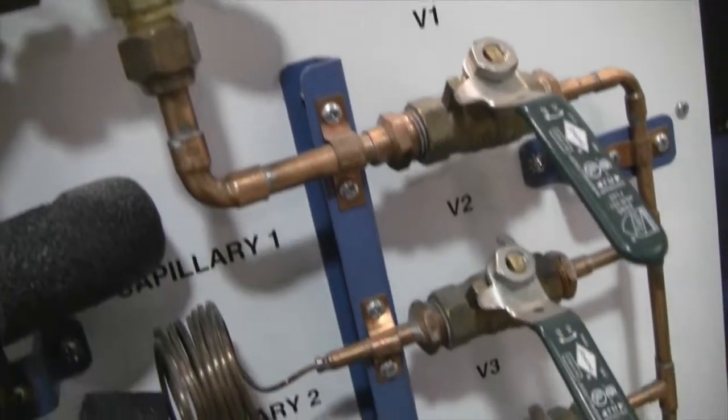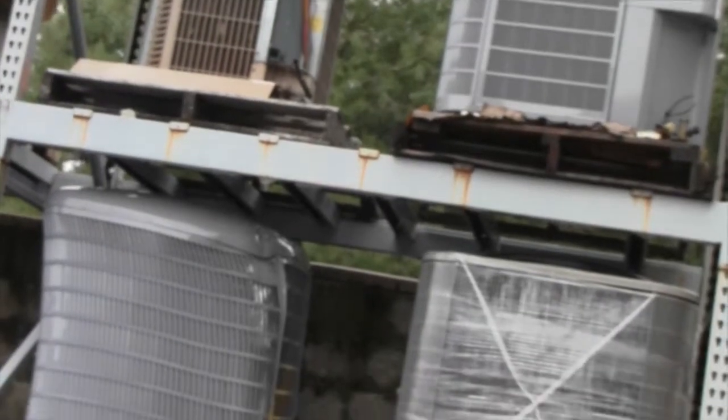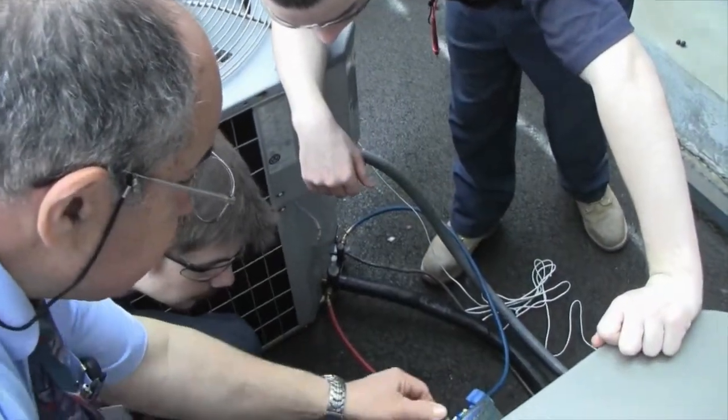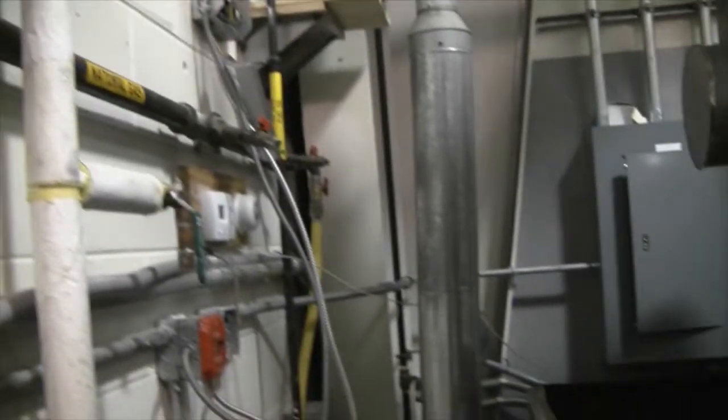With a lot of the equipment that we get here, it's not like a trainer — they're the real things that we're going to be using when we go out in the real world. A lot of times it can get confusing transitioning from the fake to the real, and so we have the real here, which is nice. We'd be able to go to a home and install the different kinds of units that we learned how to put together here.